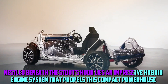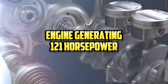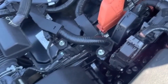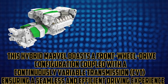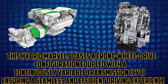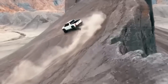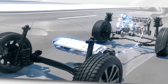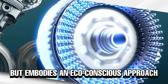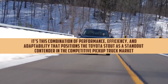Nested beneath the Stout's hood lies an impressive hybrid engine system. The combined force of the engine and an electric motor contributing an extra 71 horsepower results in an impressive combined output of 152 horsepower and 305 Nm of torque. This hybrid marvel boasts a front-wheel drive configuration coupled with a continuously variable transmission, ensuring a seamless and efficient driving experience. The Stout's towing capacity of up to 2,000 pounds and a payload limit of 1,000 pounds epitomizes its capability to undertake various tasks with ease.